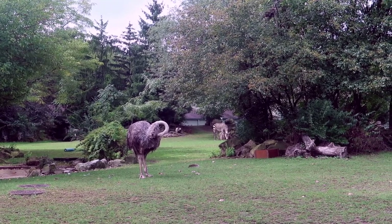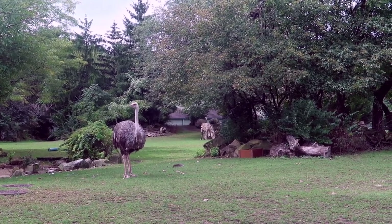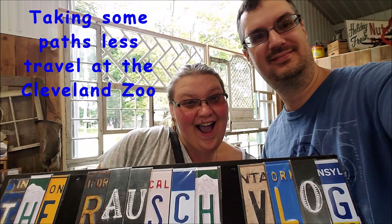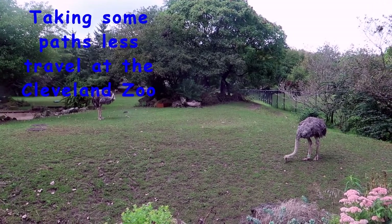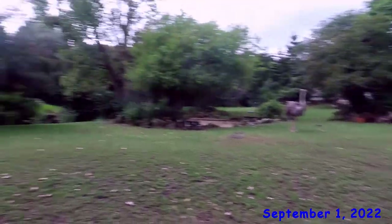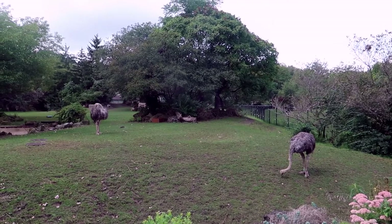Hello guys, welcome to the ostrich and zebra enclosure here at the Cleveland Zoo. We're back checking out some animals we don't normally get to see. We normally don't come to this little overlook area, and we normally don't get to see ostriches and zebras — if we do, it's usually from the other side behind the seating area for food. We never come over here. This is a fun little place.